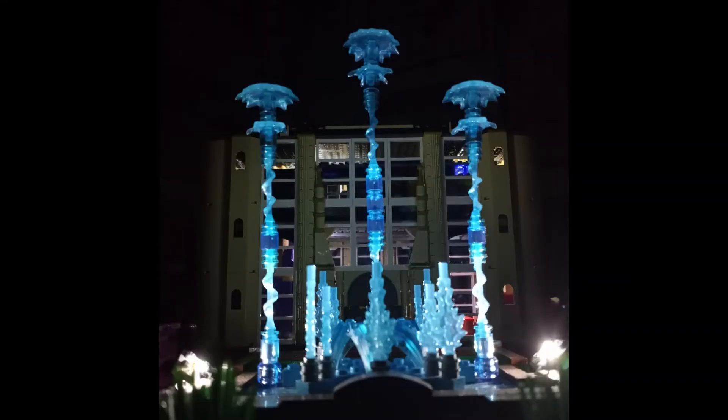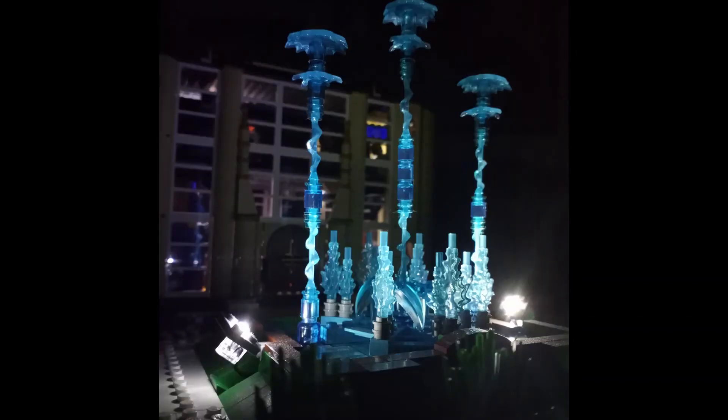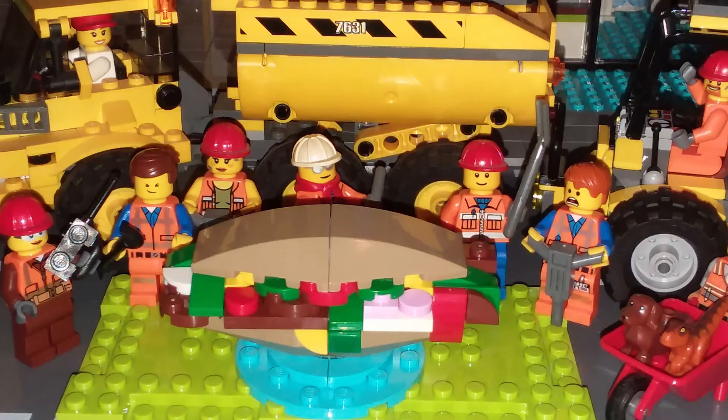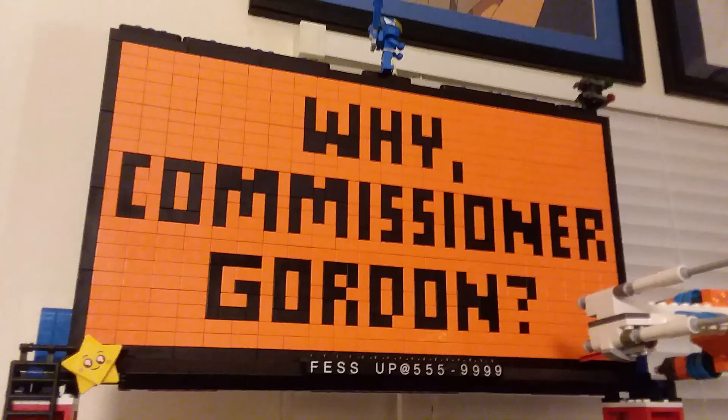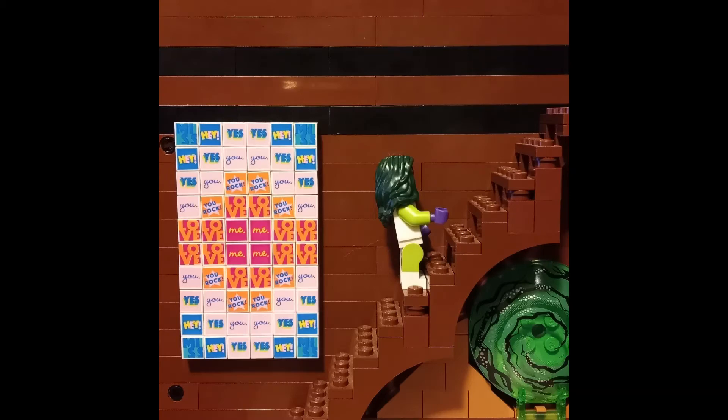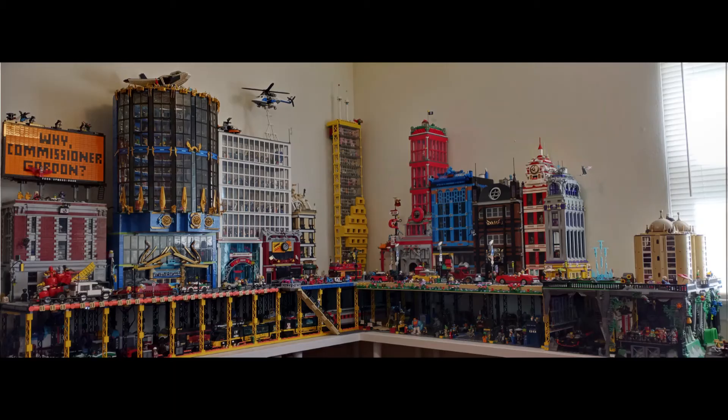Speaking of water, here's Wayne Manor all finished up with the fountain lit up at night. That was a pretty special thing. I didn't think I was going to be able to light it until I started explaining to somebody why I couldn't — and during those 15 seconds it took me to explain that, I figured out how I could light it into Doctor Strange's house there.